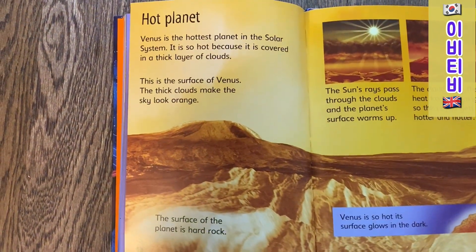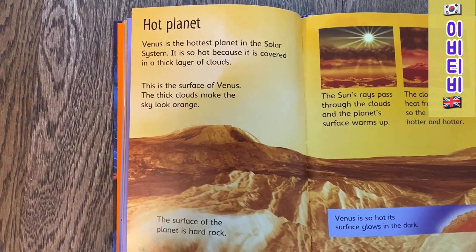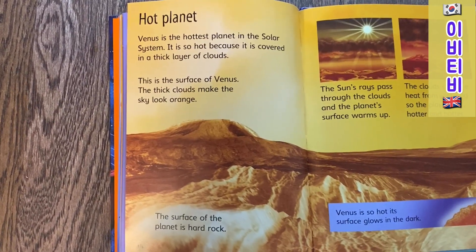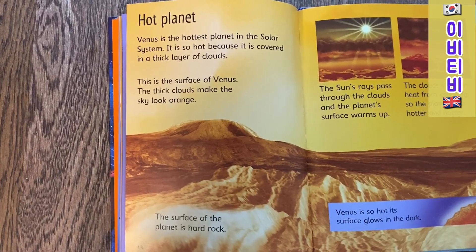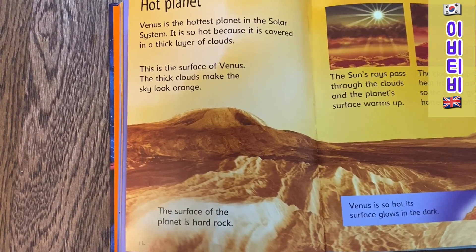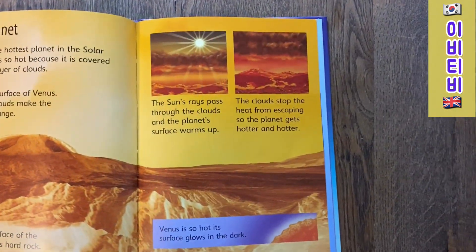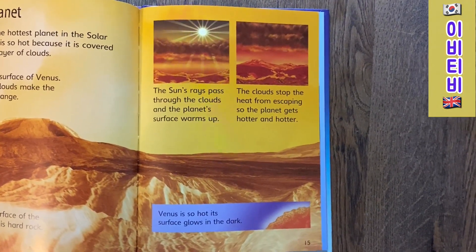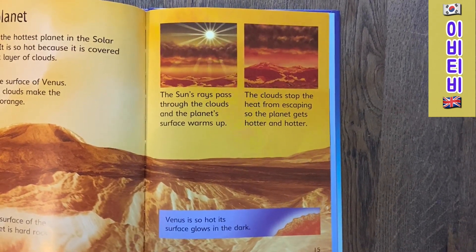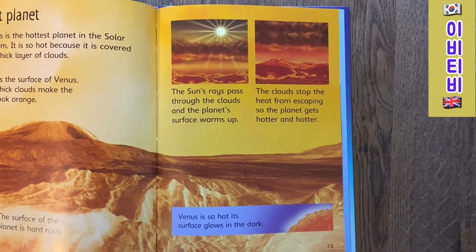Hot planet. Venus is the hottest planet in the Solar System. It is so hot it is covered in thick layers of clouds. This is the surface of Venus. The thick clouds make the sky look orange. The surface of the planet is hard rock. The Sun's rays pass through the clouds and the planet's surface warms up. The clouds stop the heat from escaping, so the planet gets hotter and hotter. Venus is so hot its surface glows in the dark.